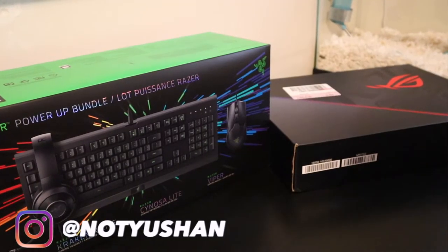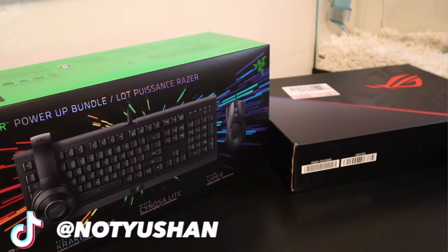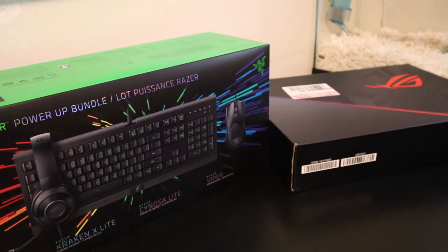What is up guys, welcome back to another video. For today's video, it's not about K-pop unboxing or K-pop albums — this time I want to share with you my upcoming gaming setup.